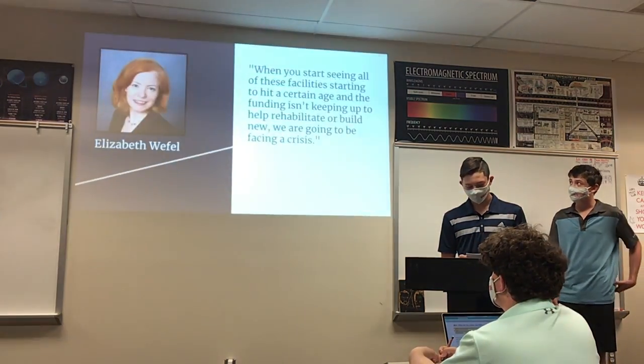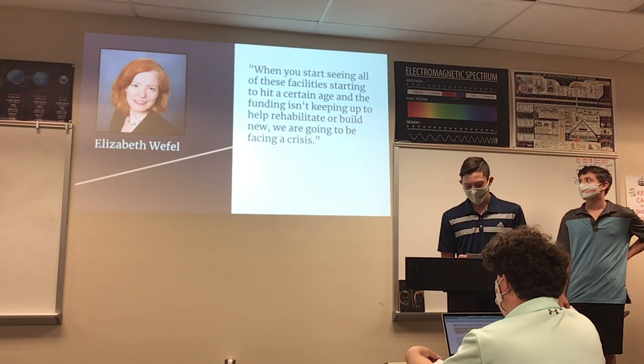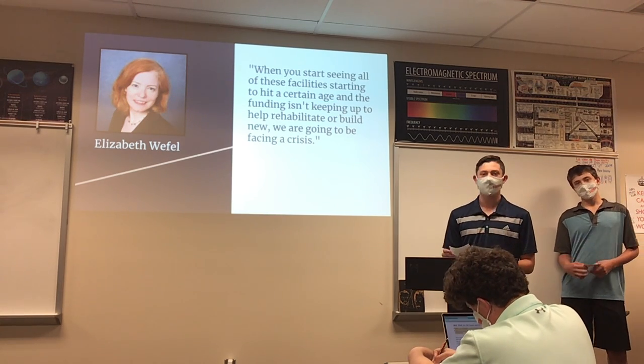"When you start seeing all of these facilities starting to hit a certain age, and the funding isn't keeping up to help rehabilitate or build new, we are going to be facing a crisis," said Elizabeth Weffel, a lobbyist for the Coalition of Greater Minnesota Cities.